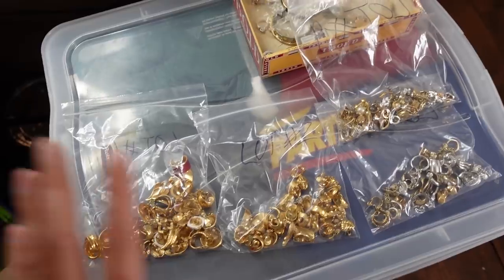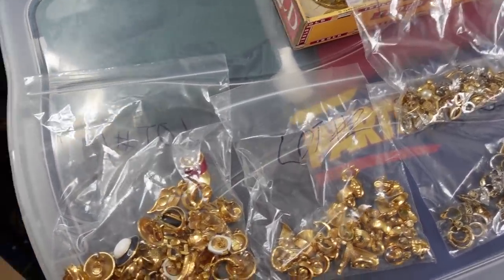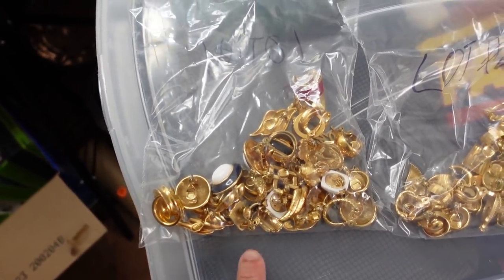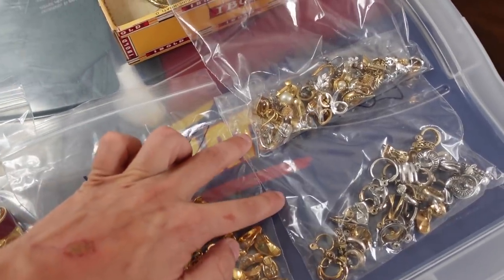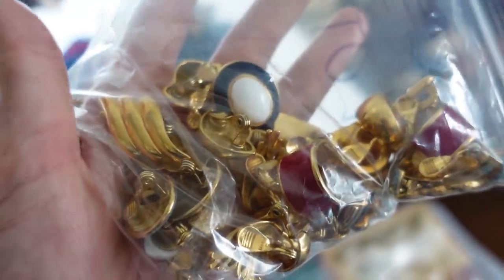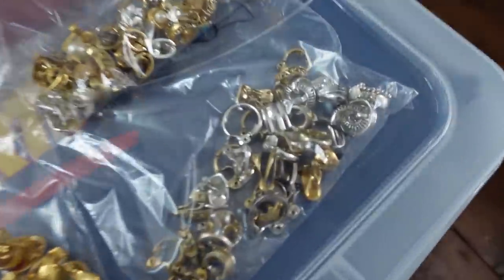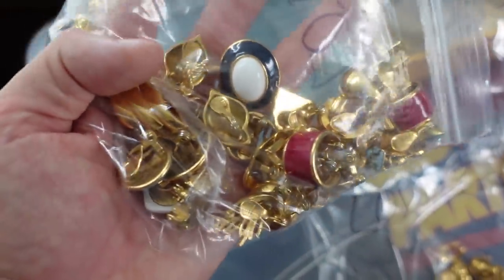So I bought this entire box of clip-on earrings for $12, and it sold for a lot more than that. The first lot ended up selling for $110, the second lot sold for $100, and these two right here sold to the same buyer for $70. That was a pretty good pickup for my first time with clip-on earrings. I noticed the two lots with larger, gaudier earrings sold for more than the ones with basic styles — those are definitely on my radar now.